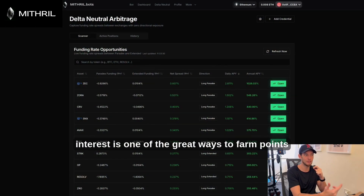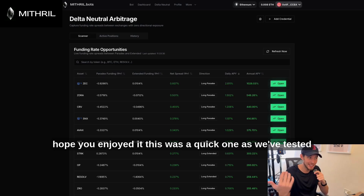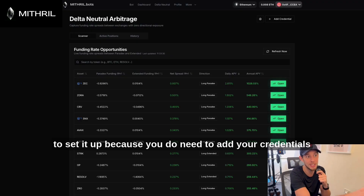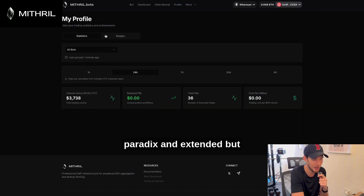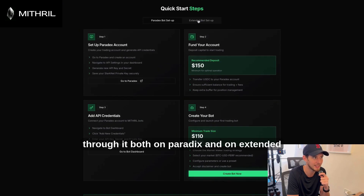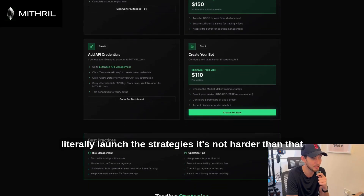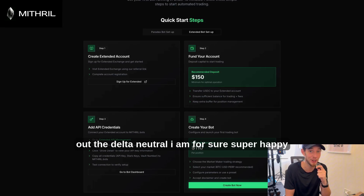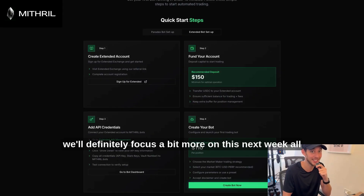Open interest is one of the great ways to farm points with these perp DEXes during the perp wars. As I've tested this out a bit more, I might do a full walkthrough on how to set it up, since you do need to add your credentials for Paradex and Extended — but it's quite easy. There are guides that walk you through it on both platforms. You set up an account, fund it, add the API details, and then you can literally launch the strategies. I'm super happy with the results so far and we'll definitely focus more on this next week. All the best.